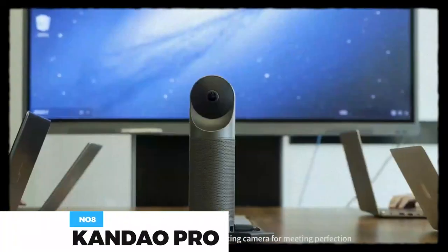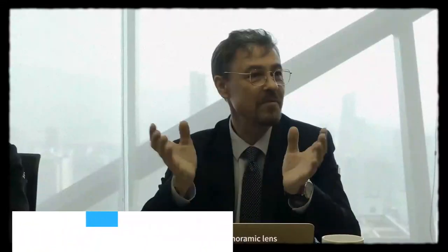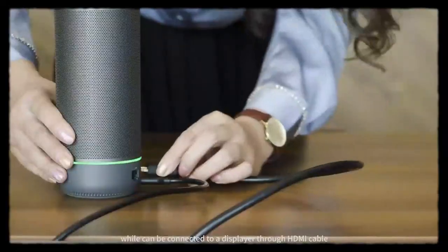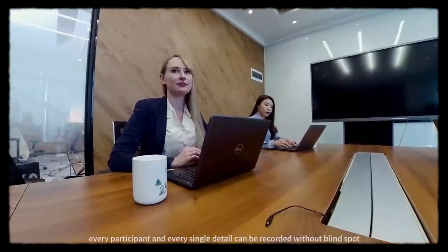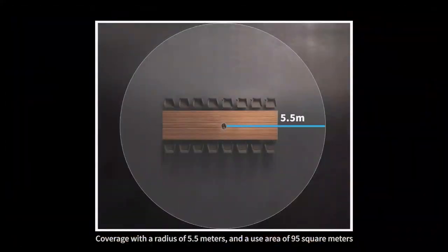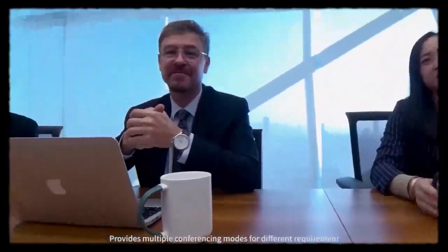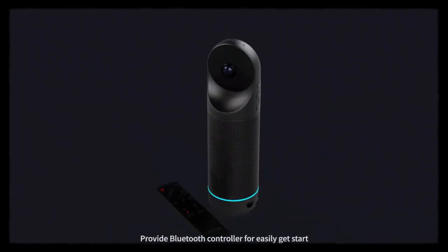The Kandao Conference Camera ensures data security with API data collection, cloud file storage, and IP address relocation, protecting your conference data from information leakage. It offers five self-developed discussion modes where all attendees can participate, with 1080p HD output for a clear and vivid image. It comes with eight professional-grade microphones and a 360-degree powerful hi-fi speaker. With an 18-foot audio pickup range, auto-denoise, and echo cancellation, it captures the speaker's voice accurately and prevents background noise from disturbing meetings. This costs about $900.